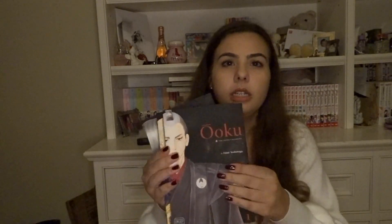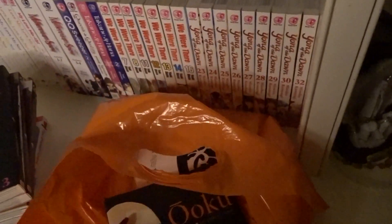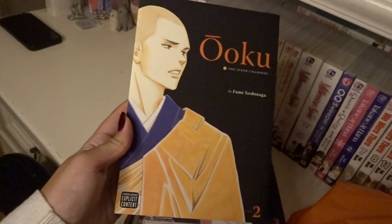Lastly, I got volumes one, two, and three of Ōoku by Fumi Yoshinaga. I've heard really good things about this story. I actually read volume one on the Toronto Public Library digitally and I really liked it, so I decided to pick up the next two volumes. It's a very interesting story and I can't wait to get more into it.